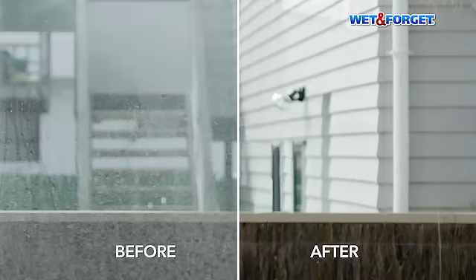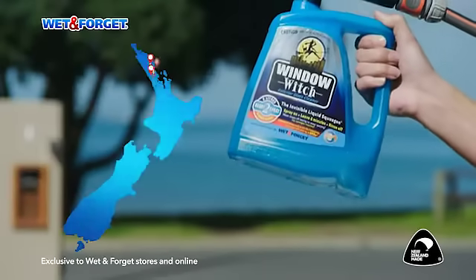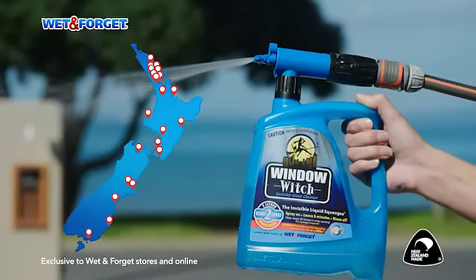Streak-free, spot-free windows without using the squeegee. Exclusively available online or at a Wet and Forget store near you.